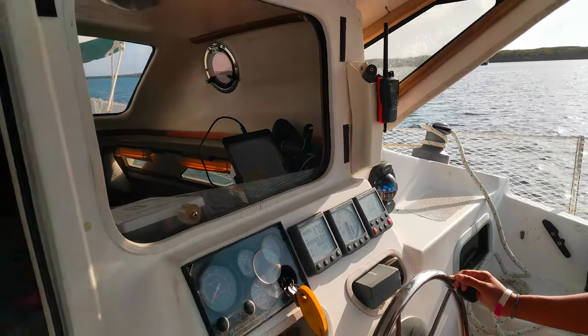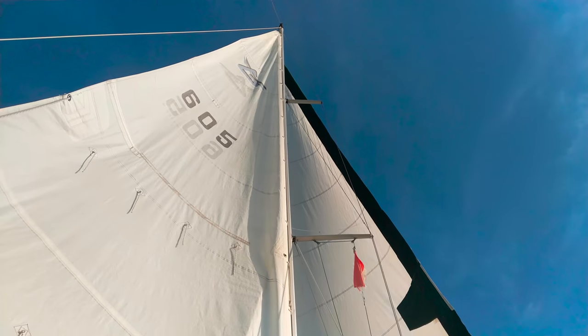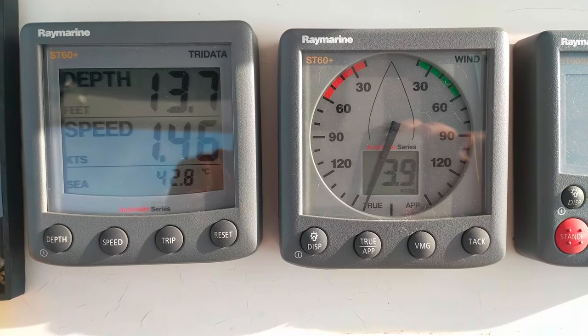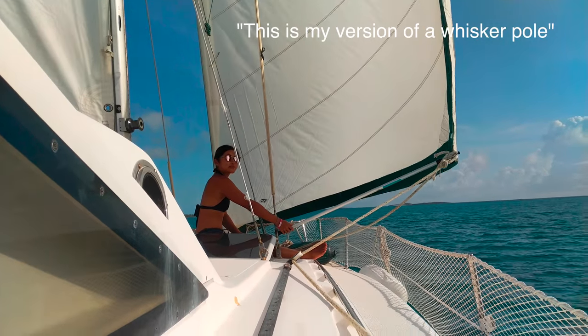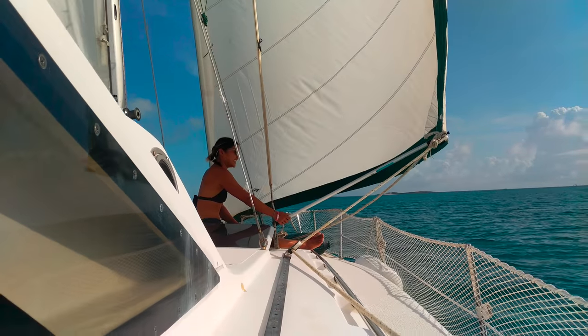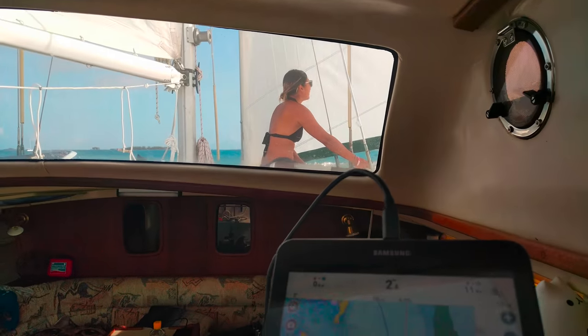Our speed through water is 0.7. The wind's picking up. Diana's experimenting, trying to get us a bit more speed. This is my version of a whisker pole — like a kitty. We're flying honey, we're doing 2.7.